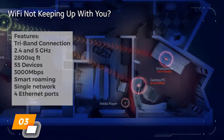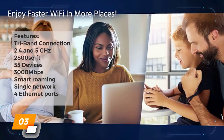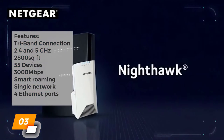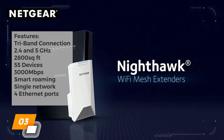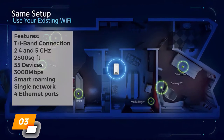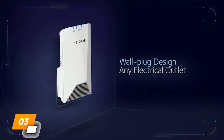Number three: Netgear Wi-Fi mesh range extender EX8000. Key features include a tri-band connection with 2.4 and 5 gigahertz compatibility, a coverage area up to 2,800 square feet, and the ability to connect up to 55 devices at a maximum bandwidth of 3,000 megabits per second. It has a smart roaming feature which auto-connects devices seamlessly and uses a single network with one Wi-Fi name.